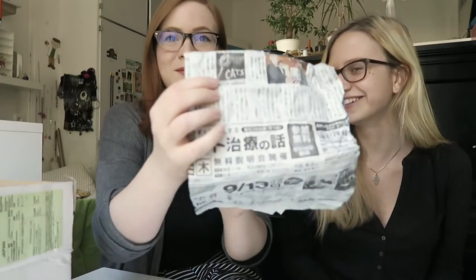So let's just go randomly. Cats — it's a sign. And there's a lot of Japanese newspaper in here.